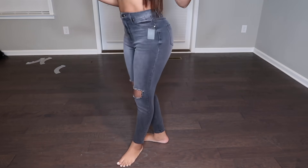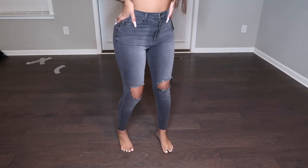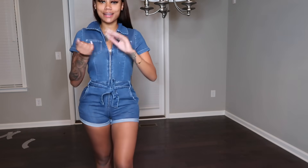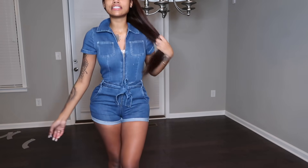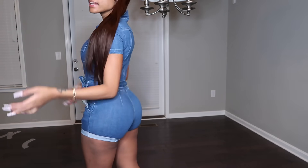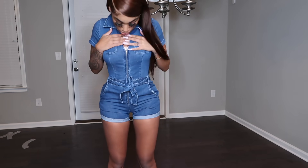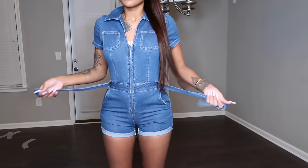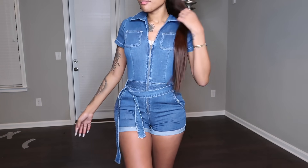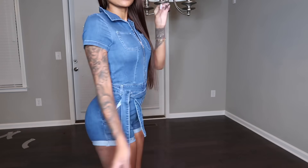Here's a romper — it's called the Down For You Denim Romper. It's really cute and fashionable. This is a size medium and I don't feel like it's too tight on me, it fits just perfect. It comes with a belt — you can tie it however you want, take it off, keep it on, or tie it to the side. I like this look. This denim romper is super cute.